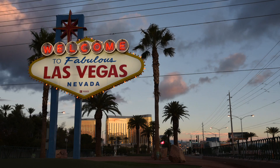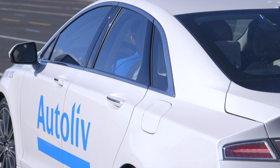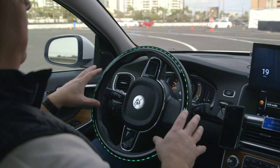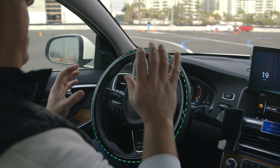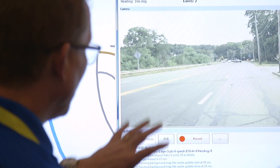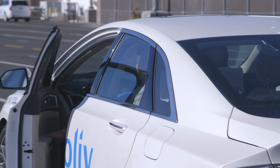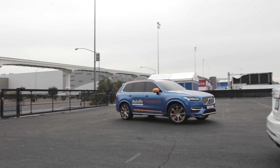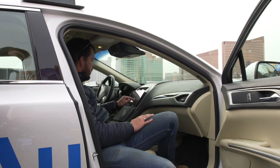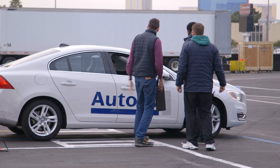Autoliv is the world leader in automotive safety systems. We're here in Las Vegas, Nevada at CES 2017, showing our current technologies as well as future technologies for tomorrow. The technology we're showing is all centered around saving more lives.